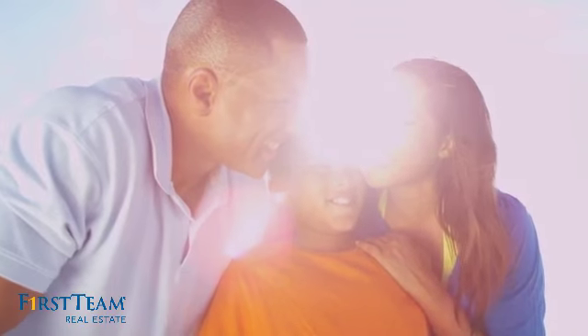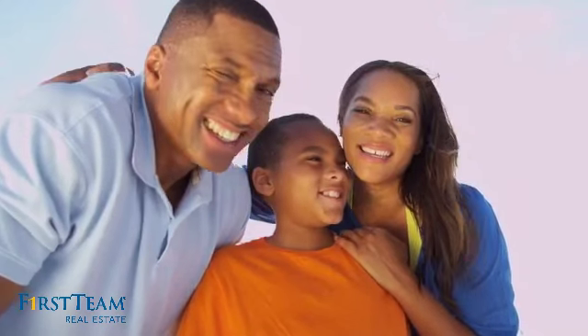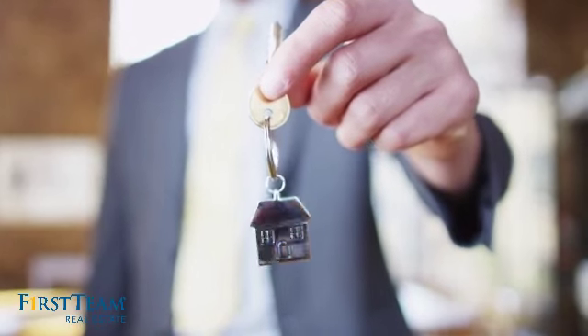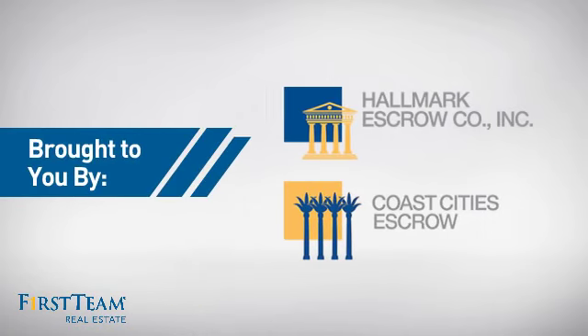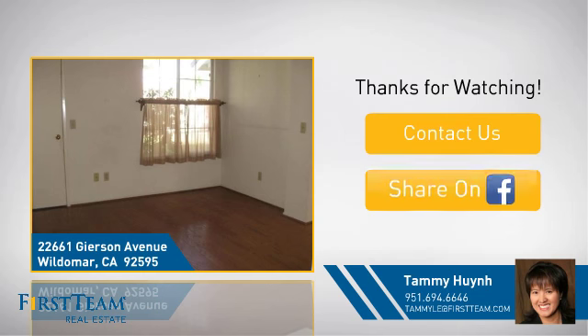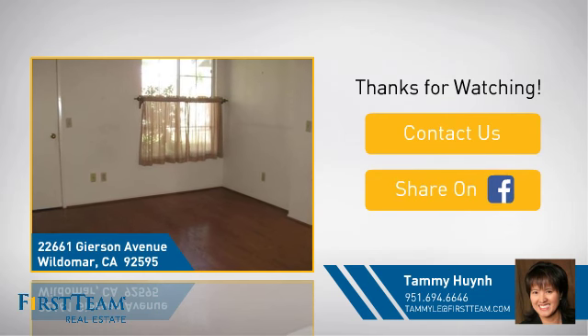All these great features add up to a property that might be not just your next house but your next home. If you're interested in learning more, click on screen to contact us for more information or share this property with your friends. We look forward to hearing from you.